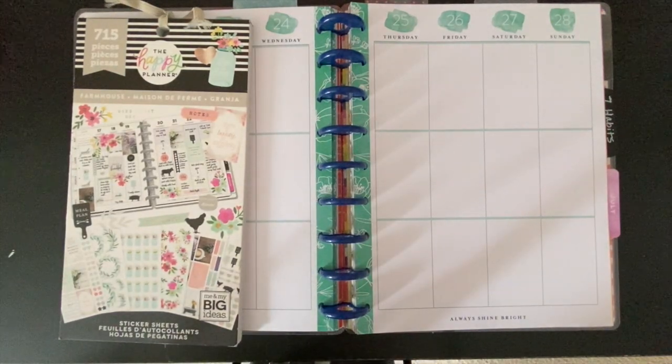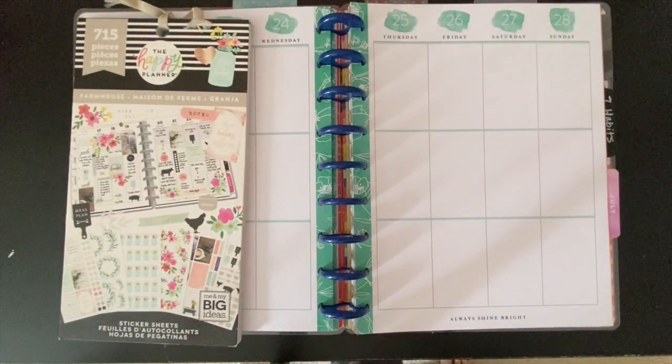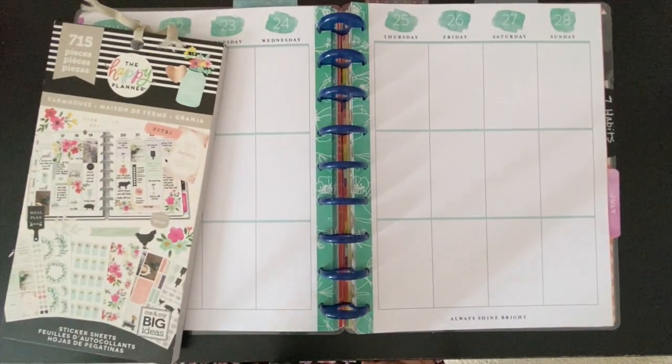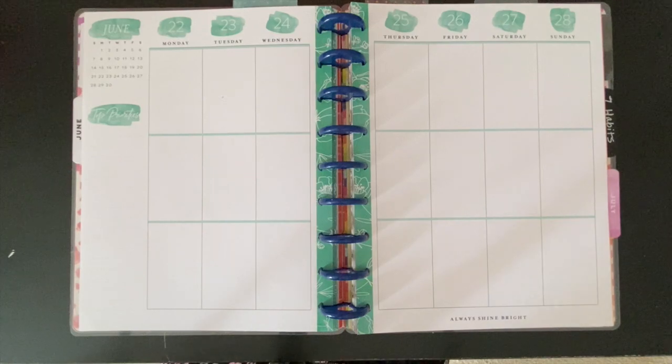Hi, y'all. Welcome back to my channel. It has been such a long time. Today we're going to plan for the week of June 22nd through June 28th, and we're going to be using the Farmhouse sticker book. For the month of June, I have been focused on one of the seven habits — it's habit two, which is begin with the end in mind.